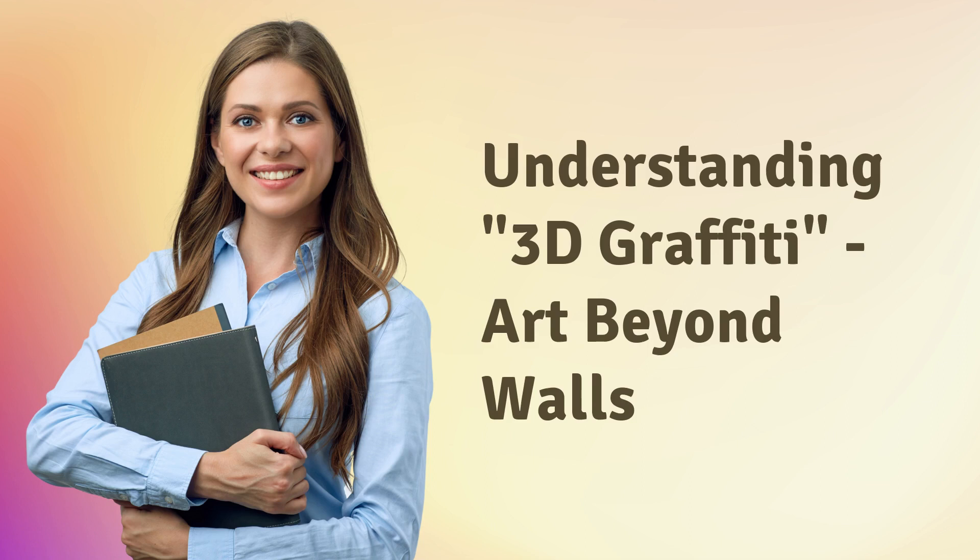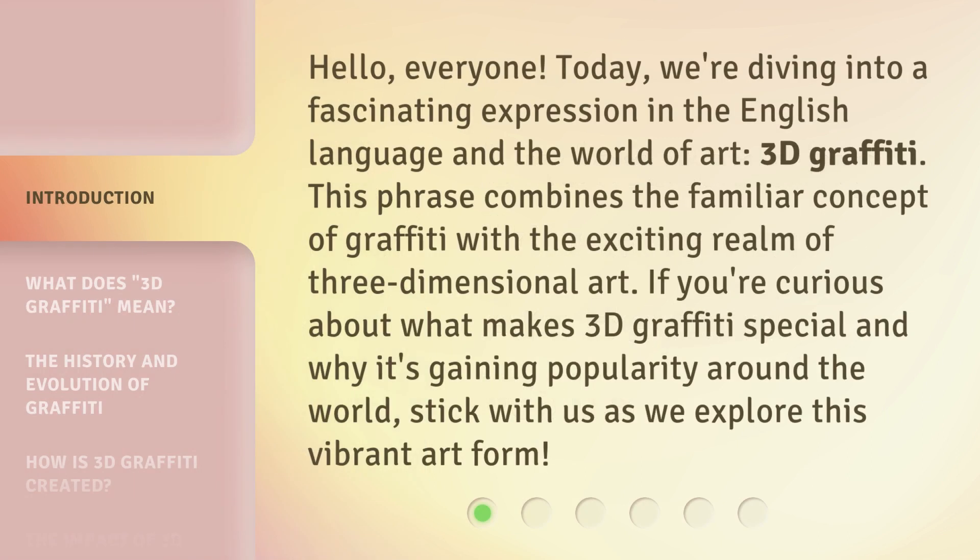Understanding 3D Graffiti: Art Beyond Walls. Hello, everyone. Today, we're diving into a fascinating expression in the English language and the world of art — 3D Graffiti. This phrase combines the familiar concept of graffiti with the exciting realm of three-dimensional art. If you're curious about what makes 3D Graffiti special and why it's gaining popularity around the world, stick with us as we explore this vibrant art form.